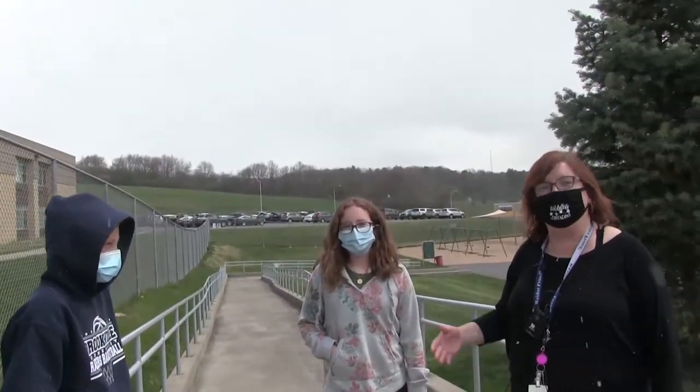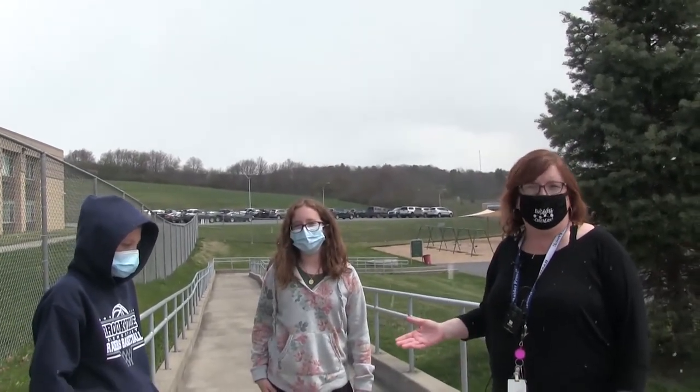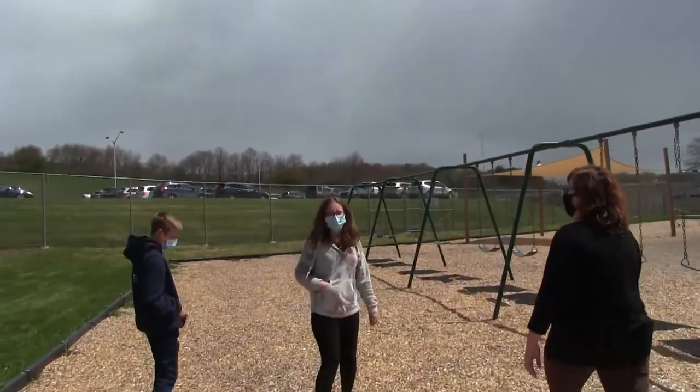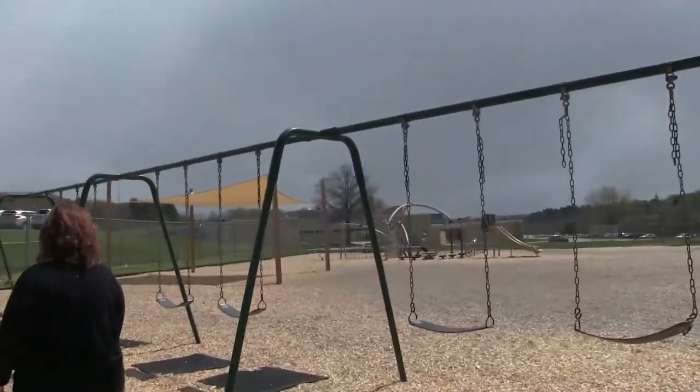Here at Hickory Grove we have this great playground for our recess time. Declan and Adeline are going to show you around the playground and tell you what we do here during recess. Here are the swings — that's one thing that we like to do at recess sometimes.